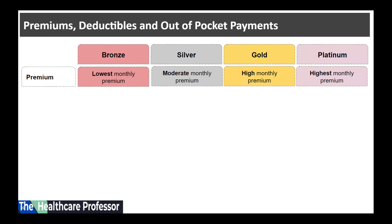First, the premium. The premium is the amount consumers pay for their health insurance every month — the amount paid directly to the health insurance company. The monthly premium will be determined based on several factors.